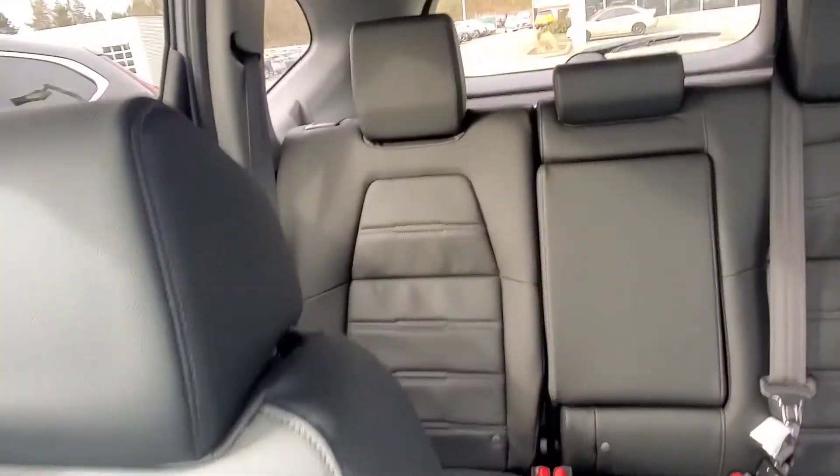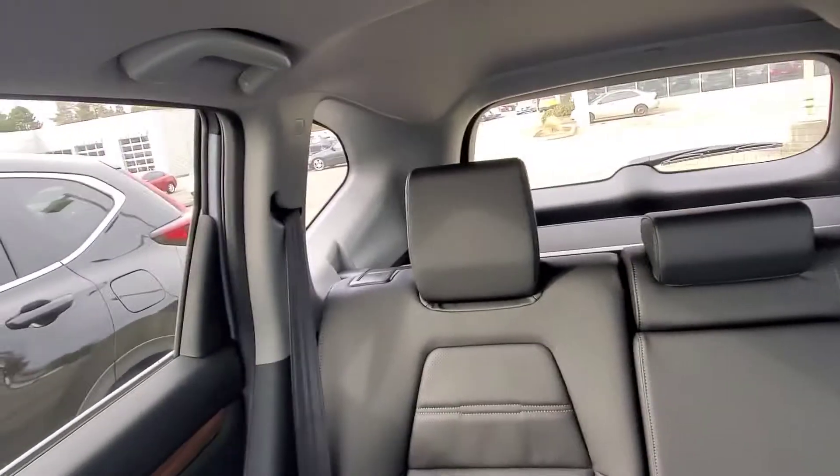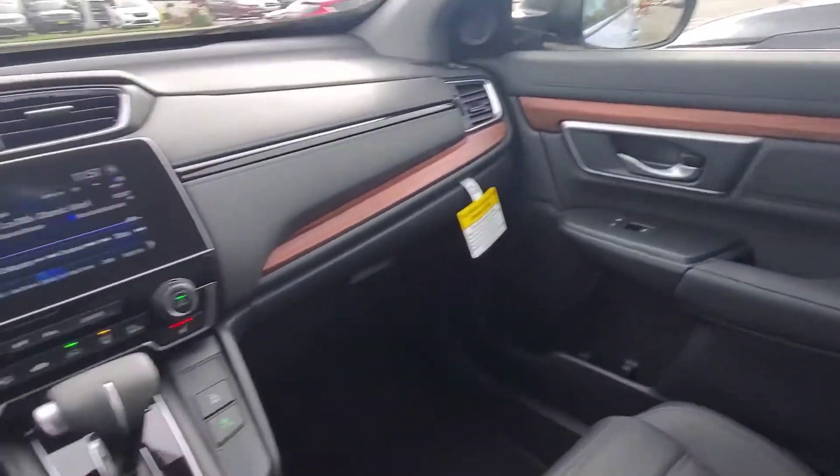Super roomie. Sonic Grey with the black interior.